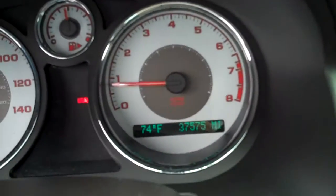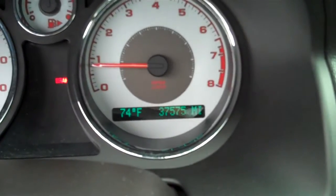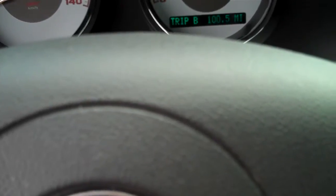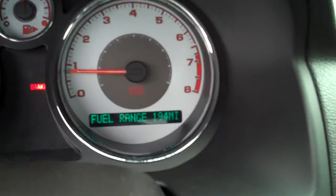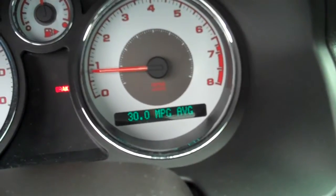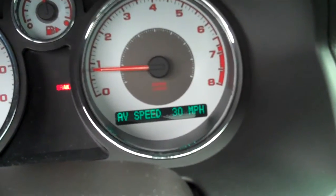This vehicle has 37,575 miles on it. It also has the information center button here that gives you temperature, trip A and trip B, fuel range from miles to empty, and average miles per gallon.